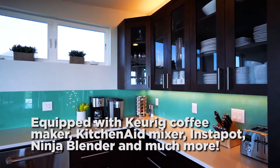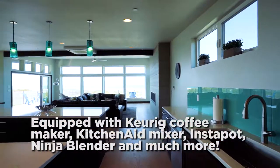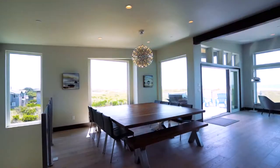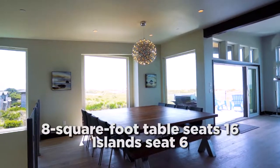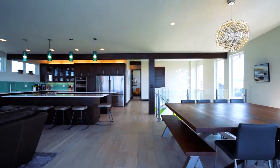Kitchen appliances include a Keurig coffee maker, toaster, KitchenAid mixer, Instapot, Ninja Blender, and so much more. Our custom 8-foot square walnut dining table provides generous seating for 16, and additional seating for 6 is available at one of the kitchen islands.